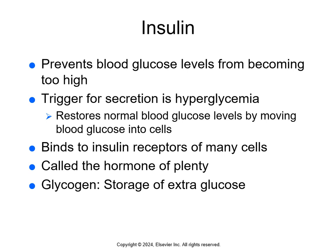Insulin is called the hormone of plenty because in a normal healthy person, when they eat well, their blood levels of carbohydrates, proteins, and fats go up. When there's more than enough glucose for ATP, insulin facilitates the extra glucose to be converted to glycogen, which is the storage form of that extra glucose.